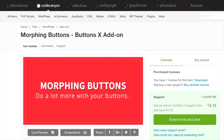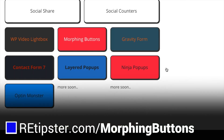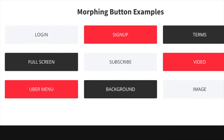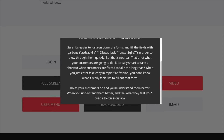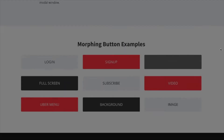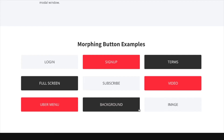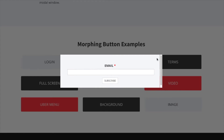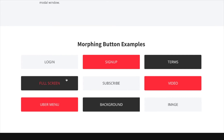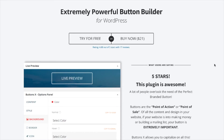There's also an add-on to the Buttons X plugin called Morphing Buttons, which does even more. For example, if somebody clicks a button, you could have terms and conditions show up as a pop-up, or a video pop up, or a subscribe form. There are all kinds of different ways you can tailor the animation based on whatever you think looks cool, including a full-screen option. So that's Buttons X and Morphing Buttons.